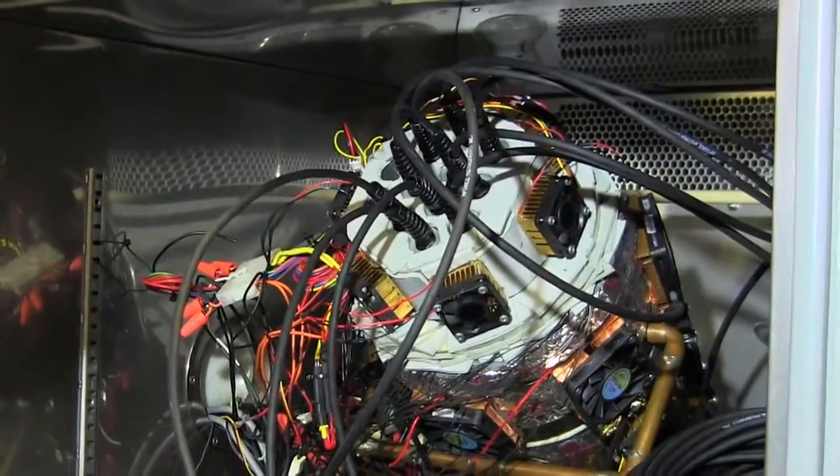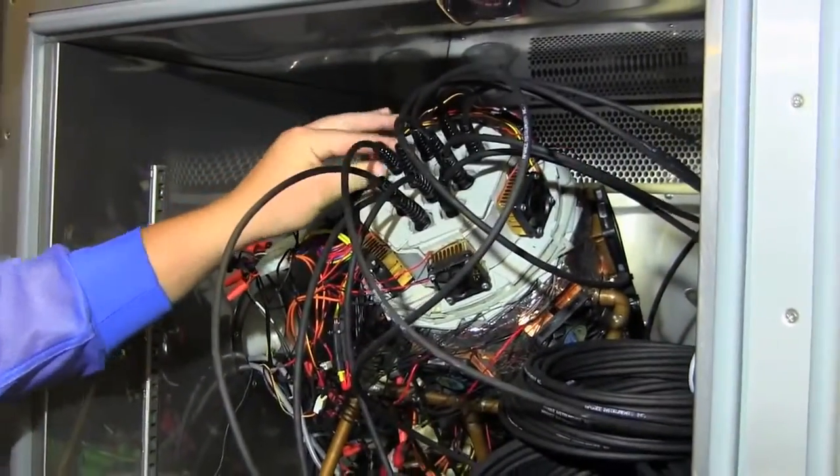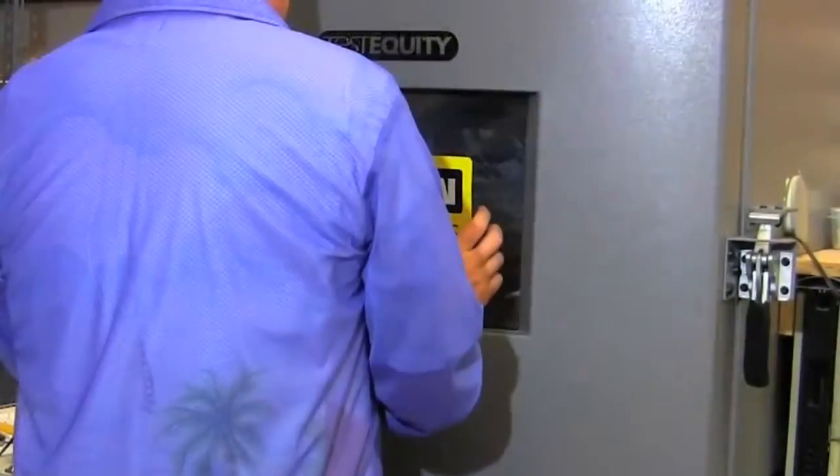As the final step of production, each unit is custom calibrated and quality checked using a state-of-the-art temperature chamber that puts each sensor through a 15-hour performance cycle before it leaves the factory.